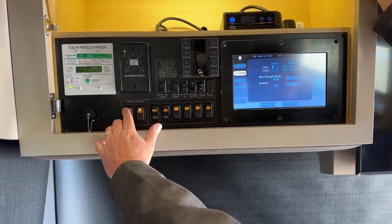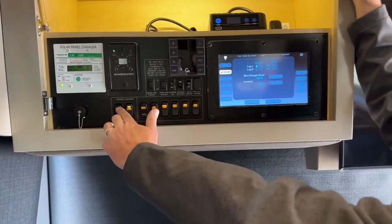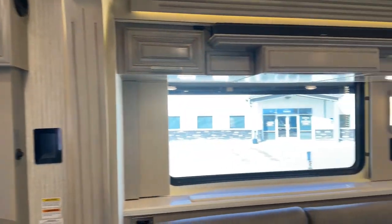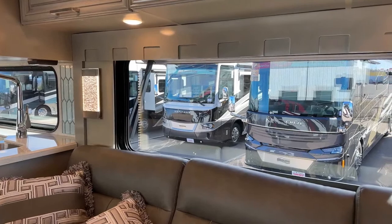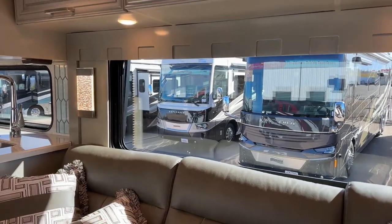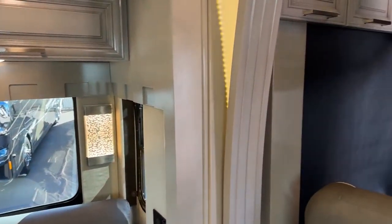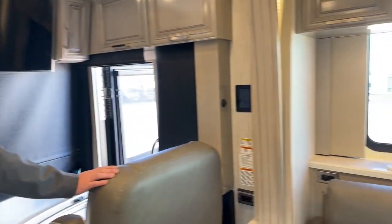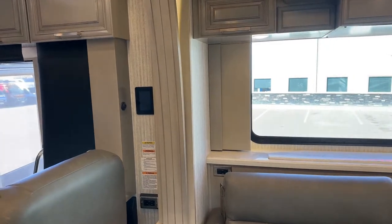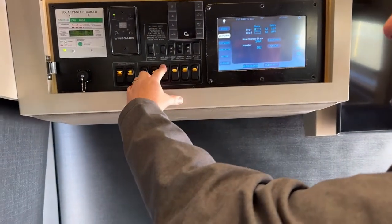I'm going to close up the driver-side and passenger-side window awnings from here — you'll see them going up. It's nice that you don't have to get outside to do that. Power awnings are really a benefit. You never want to forget your awnings when you go down the road. I'm going to pull up my privacy shades here.